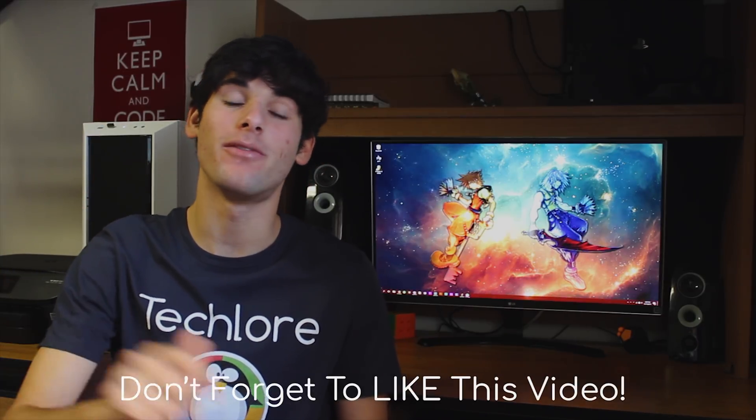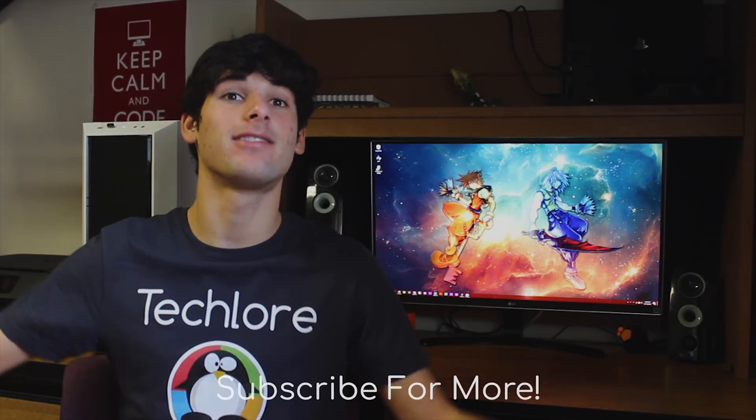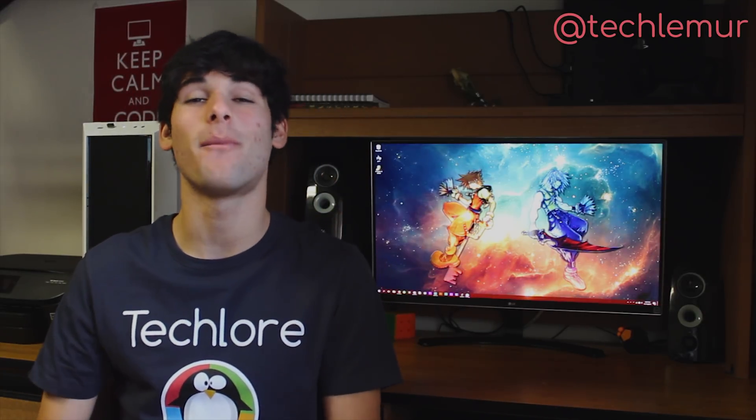That wraps up all the changes I could find — that's literally about it besides stability improvements and bug fixes. If you liked the video, make sure to like it down below to see more of these types of videos in the future. If you're interested in VPNs, cryptocurrencies, and just general security on the internet, subscribe to the channel so you can stay updated and join the awesome Tech Lore community. If you have any questions, leave them in the comments below, and do not forget to follow me on social media and check out my website. Tech Lore is out — have a freaking lemuricious day.